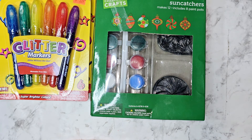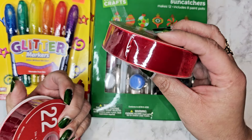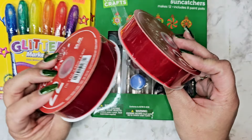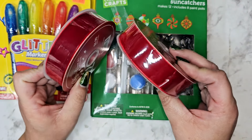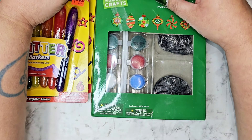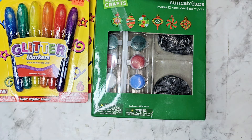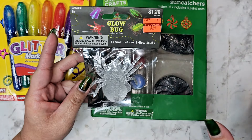Then there was this beautiful velvet ribbon — it was 59 cents, and they had two. I'm going to stick one in my Christmas box and one in my Valentine's Day box, that way I have those all nice and good to go.